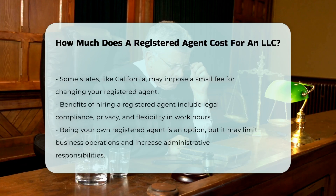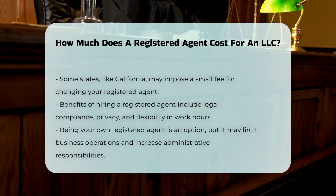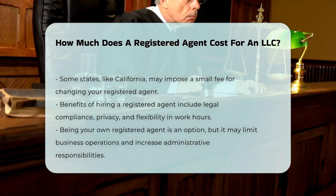Hiring a registered agent service provides compliance with the law, peace of mind, flexibility in your work hours, and privacy by keeping your home address off public records.